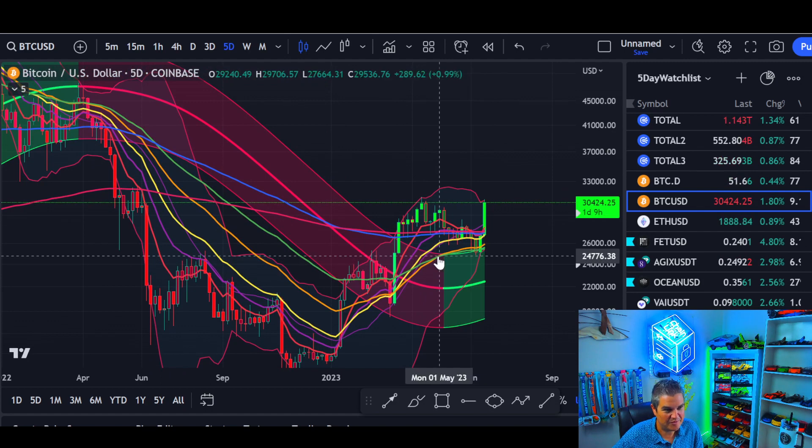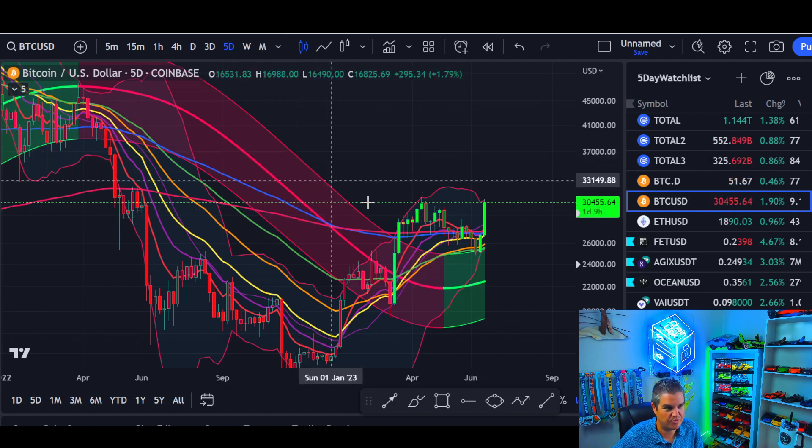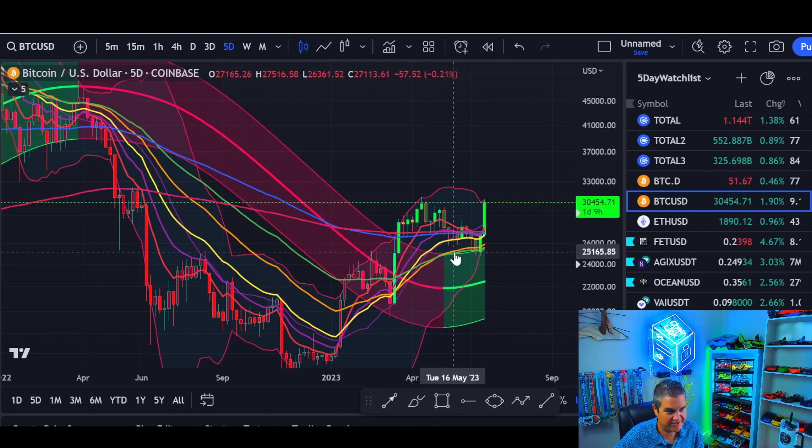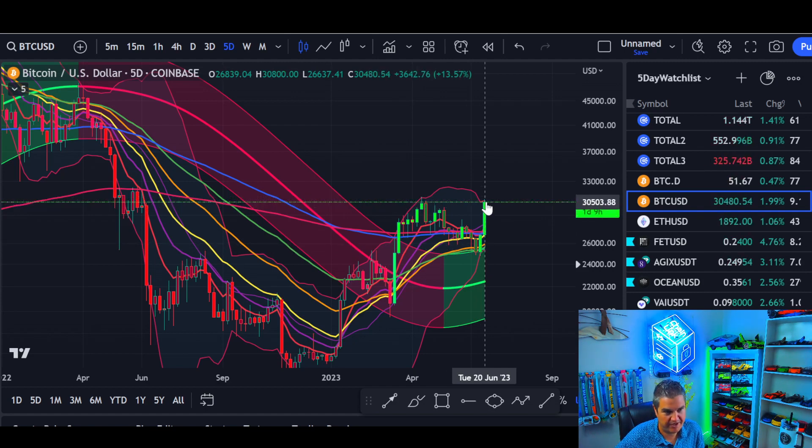On the 5-day Gaussian channel: channel turns green, price action above — you're buying anywhere in here for the years ahead, not the days ahead. When the Gaussian channel goes from red to green after a prolonged bear market, that's your sign. We wicked down right to the top of the 5-day Gaussian, wicked a little bit lower right to the Bollinger Band. Look how tight the Bollinger Bands are on the 5-day — top line curling up. For the years ahead, these are still good buy zones for the next several years. Now at 30,500 and moving up.